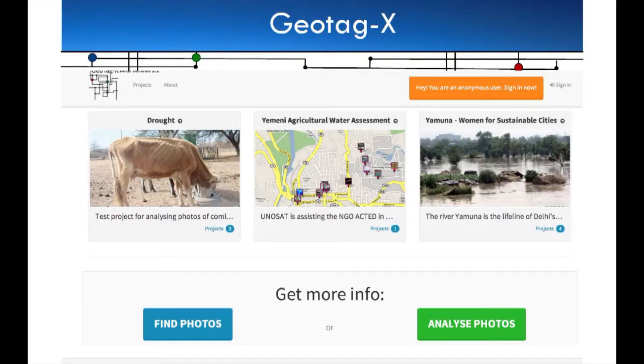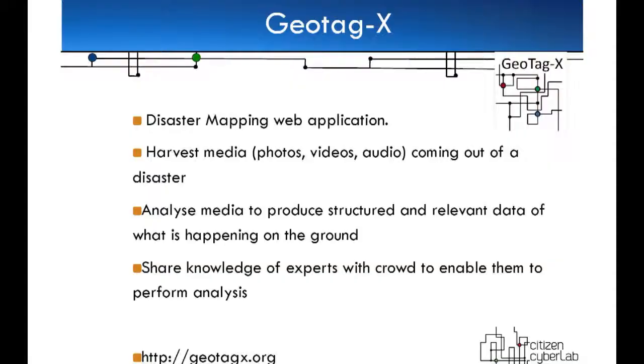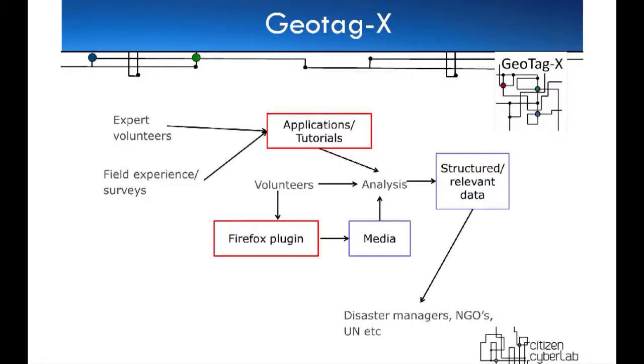Finally there's Geotag X, from UNITAR at the UN. It's a disaster mapping application. What this does is allow people to search through photographs on Flickr and news feeds and help out with local responses to disasters. If there are floods somewhere, the UN uses satellite imagery but it's not enough information, so people can go to this app, which collects information from news feeds and asks you questions about it. The idea is to improve the kind of response that NGOs have for disaster relief.